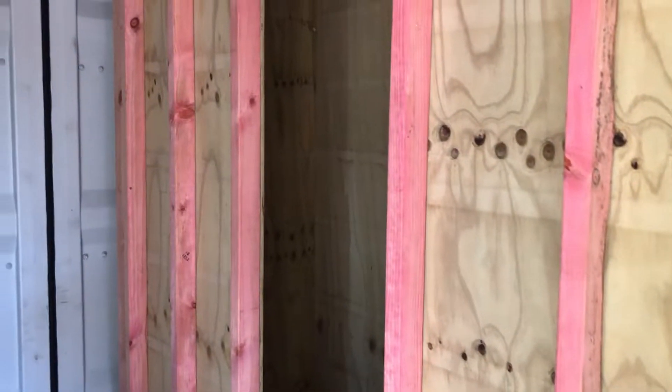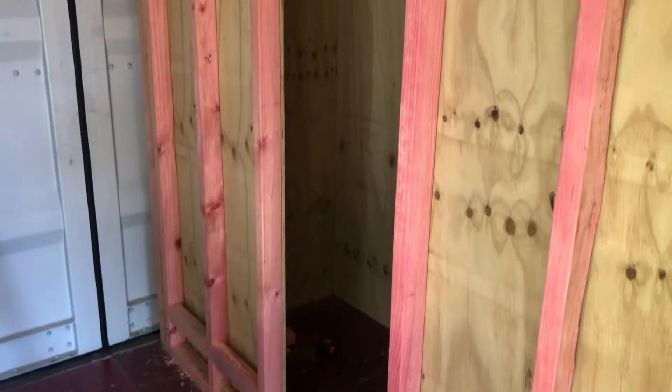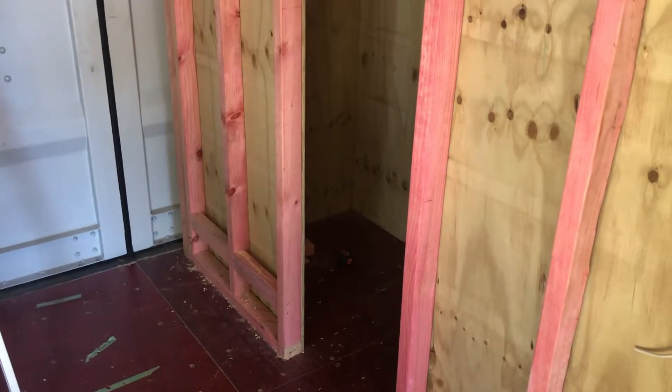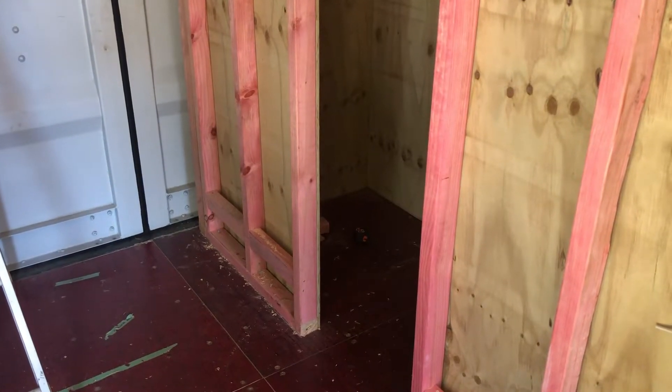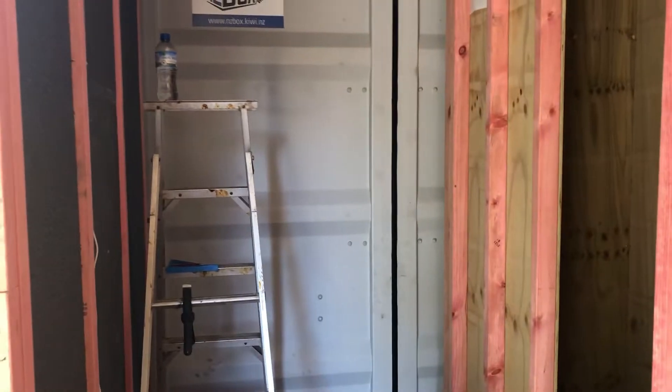Next steps are to fiberglass up the bathroom. There's a little bit of a technical thing to do with the floor — routing out the plug hole — so we've got a bit of a technical issue there that we need to work out.